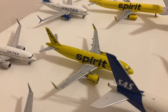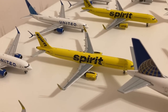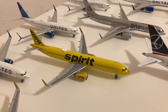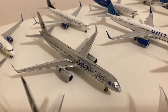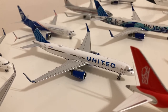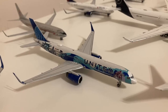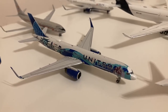Gemini Jets Spirit A320neo in their bananas livery. NG Models Spirit A321 in their bananas livery. Gemini Jets Spirit A321 in their bananas livery. NG Models American One World Retro 757-200. NG Models United 757-200 with winglets in their blue evo livery. NG Models United 757-200 in their Heart of New York/New Jersey livery.